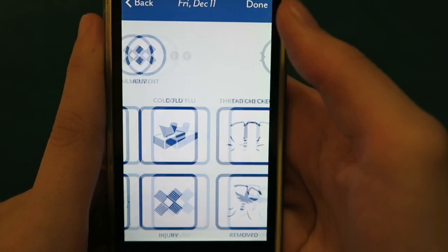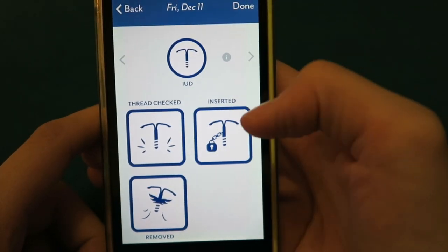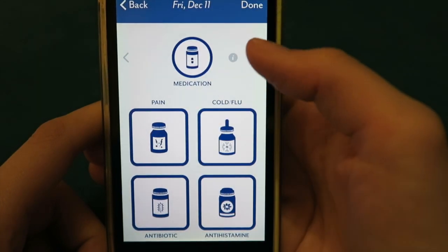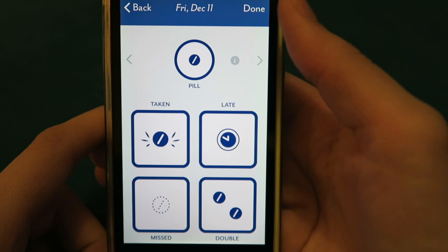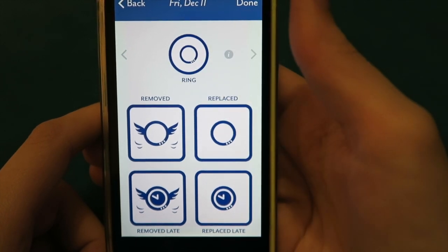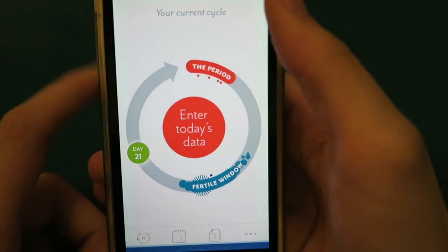If you use an IUD, you can tell it when you've had it checked, inserted, or removed. You can also log if you've had an injection or have a plaster on. There's medication and the pill — it will also remind you when to take the pill, and if you've had to take double or you've forgotten it, you can log that too. There's the NuvaRing, so you can check when that's in or how it's doing, and the patch — there are all sorts of methods of contraception in here.